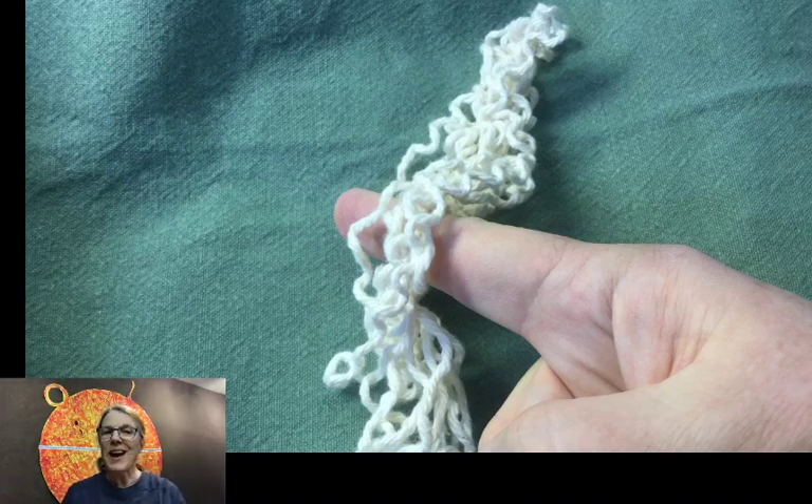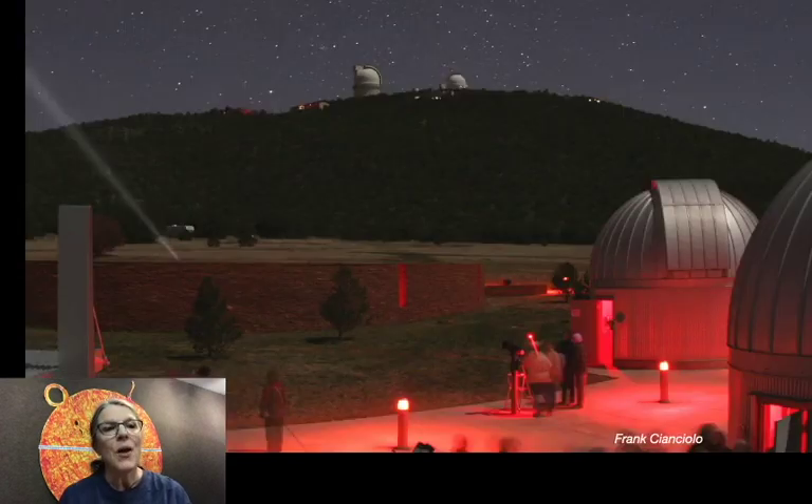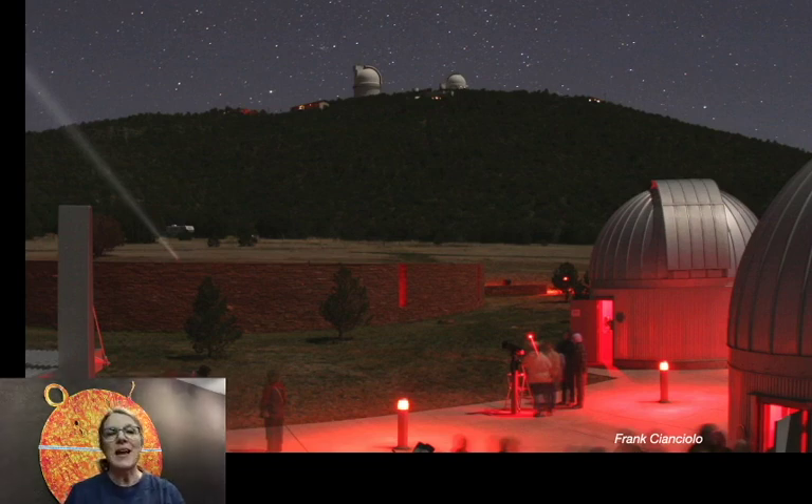The rhodopsin in your eyes is not very sensitive to red wavelengths of light, so that chemical change doesn't happen as easily with red light as with other colors of light. We illuminate our telescope park at night with red-colored light to keep your eyes dark adapted so that you can find your way around but still enjoy the nighttime sky.